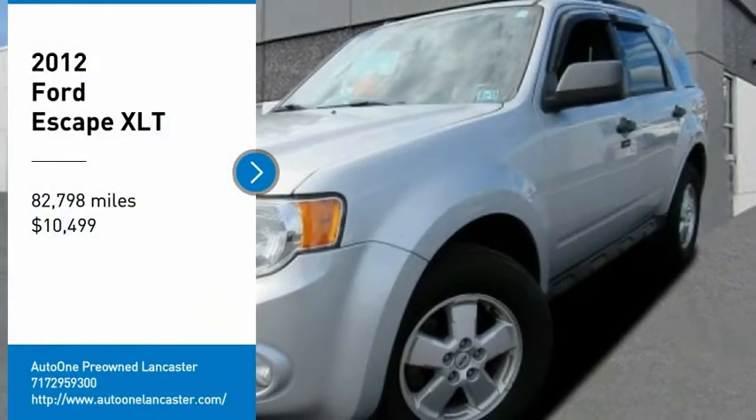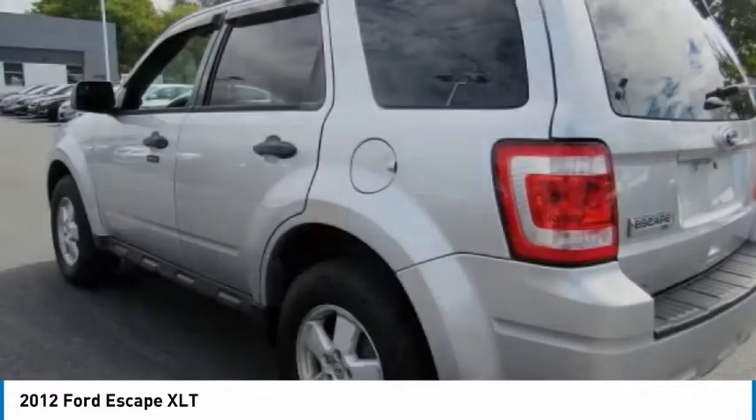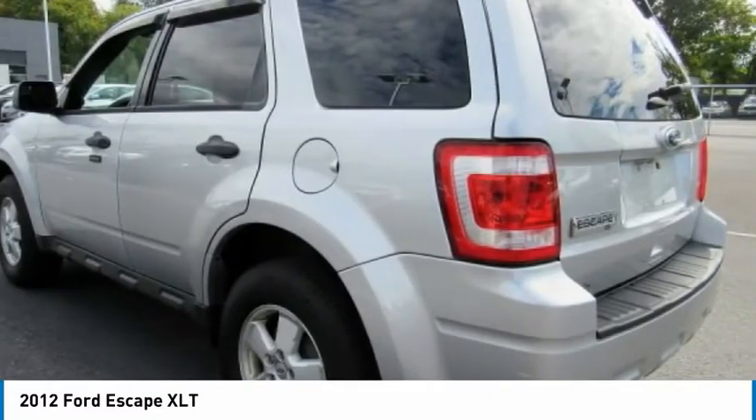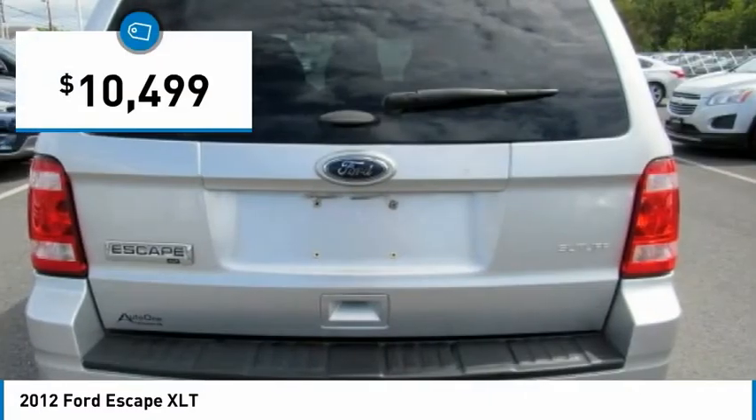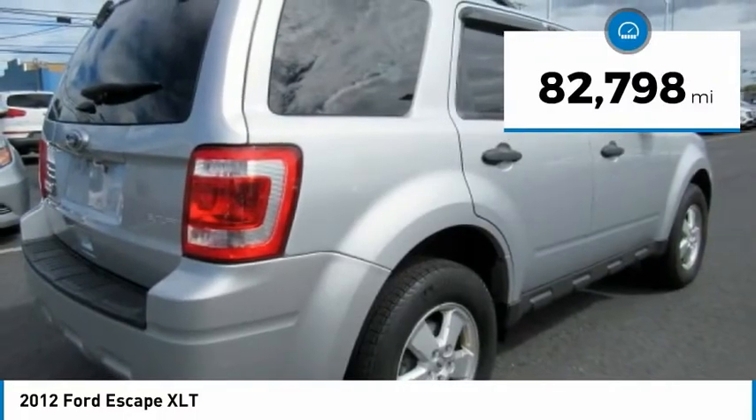We are pleased to show you the 2012 Escape. Gas engines flex, tow, sip, and go with Ford Escape, and is priced below $15,000. This vehicle has less than 85,000 miles.